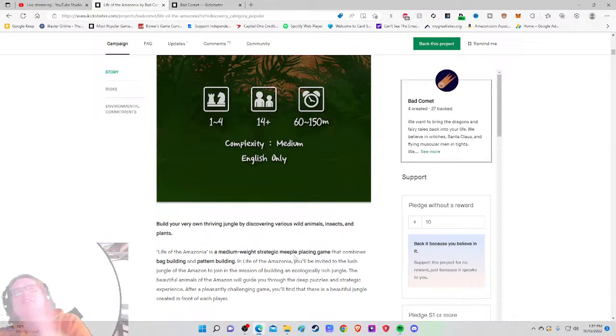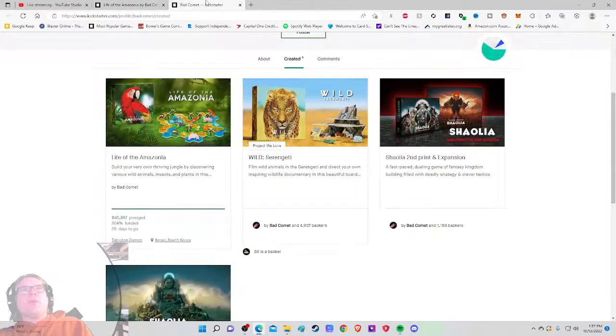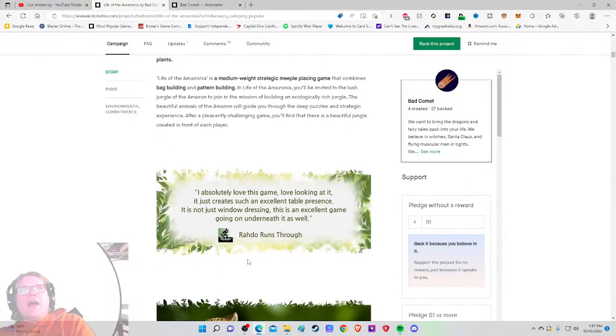So it's meeple placing — worker placement — but because the meeples have their own unique features, that combines with bag building and pattern building. Wow — bag building plus meeple placement, worker placement, whatever you want to call it — that gets me excited. I'd put that on the marquee.